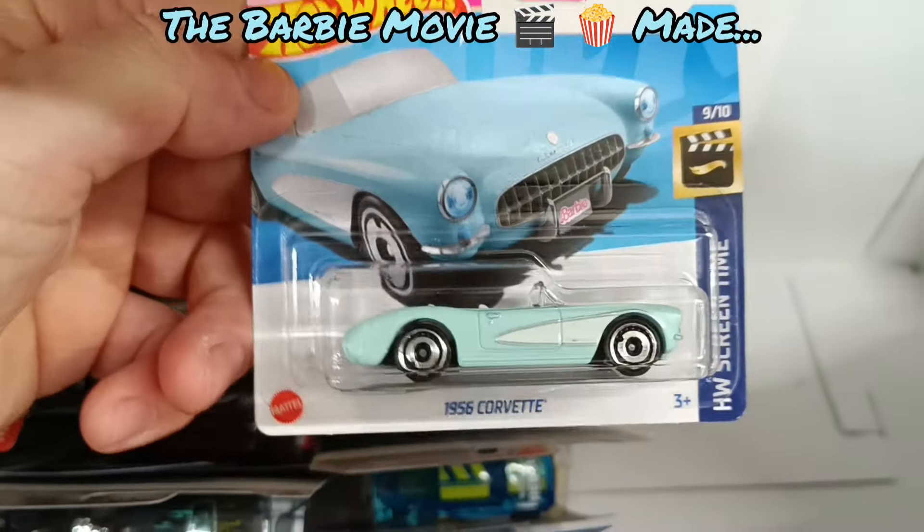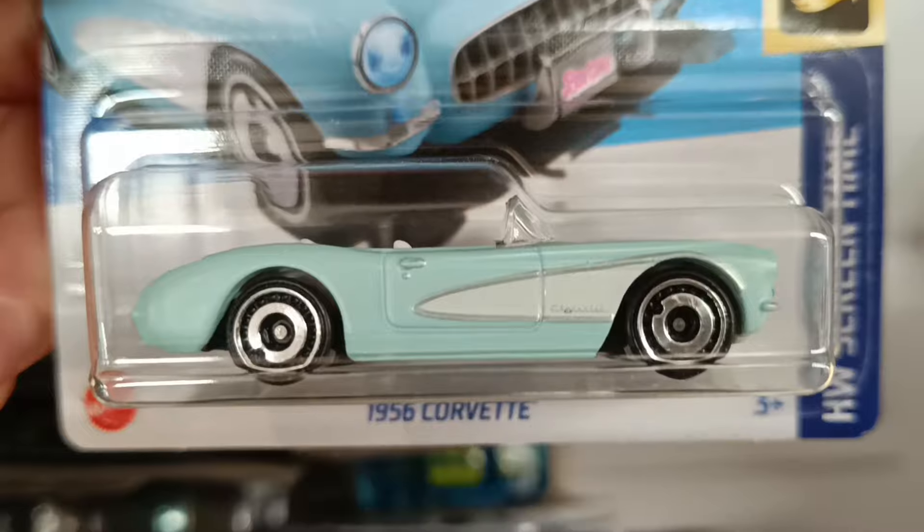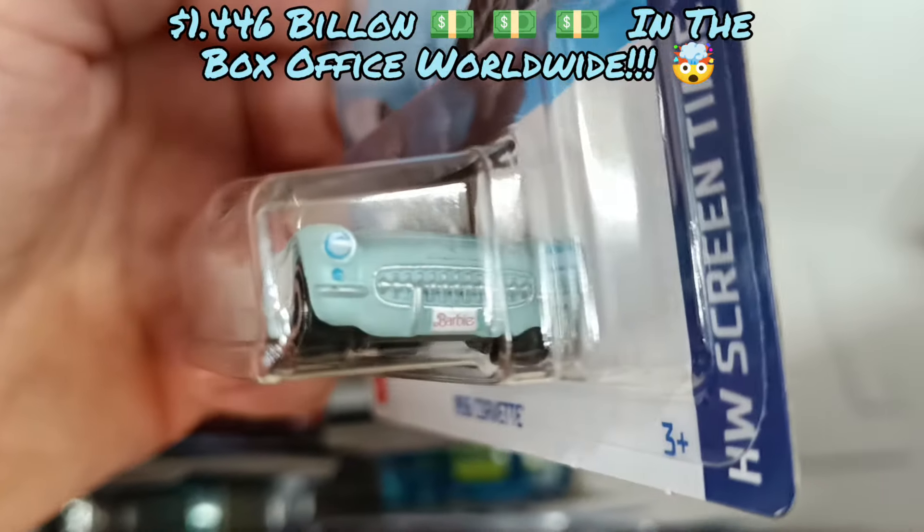That's the Barbie car — Barbie Corvette in baby blue. Actually a nice little license plate detail in front, nothing on the back.